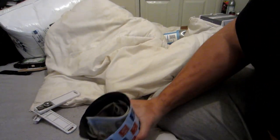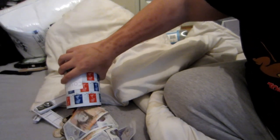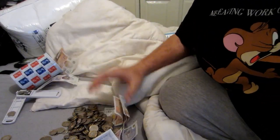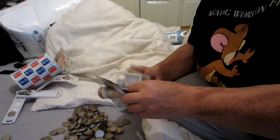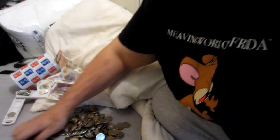Here's the money. Let's count this up. So I'm taking all this out first, then to the side, and I'm going to count the pound coins.